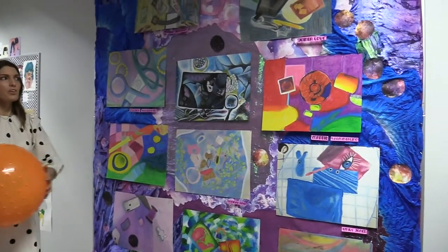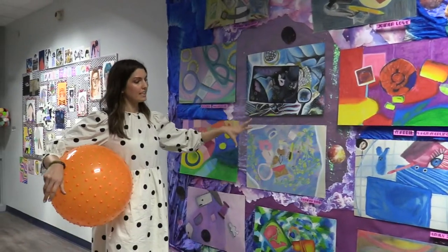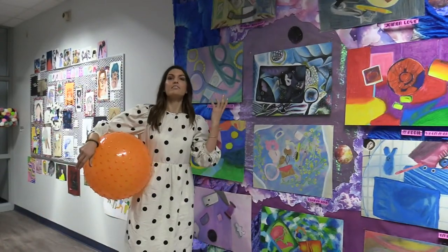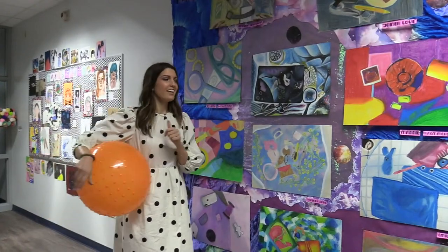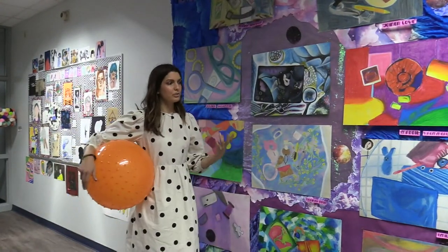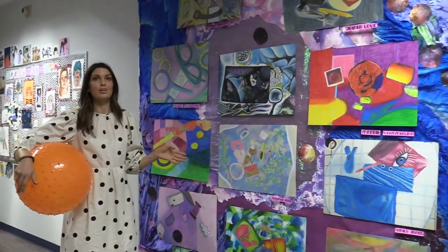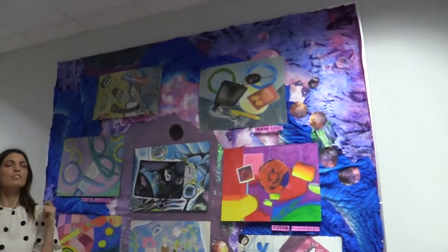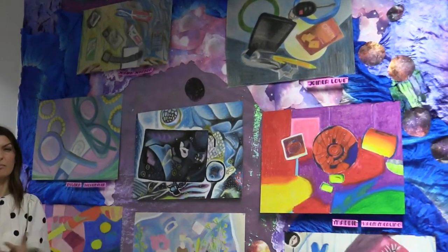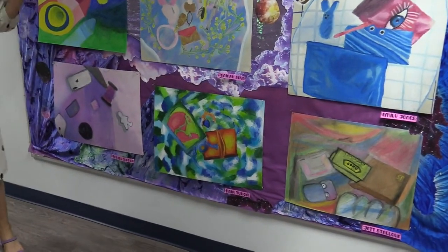On this other wall are different projects from our Drawing One students. In Drawing One, we try to get students comfortable working large and sourcing their own images. This is a project where students placed objects they use in their everyday life on plexiglass and photographed them from below — seeing familiar things totally differently. The work is done in baby oil and oil pastel, which is really slippery and fun and helps students loosen up with their mark-making style and think bigger in terms of personal expressive mark making.